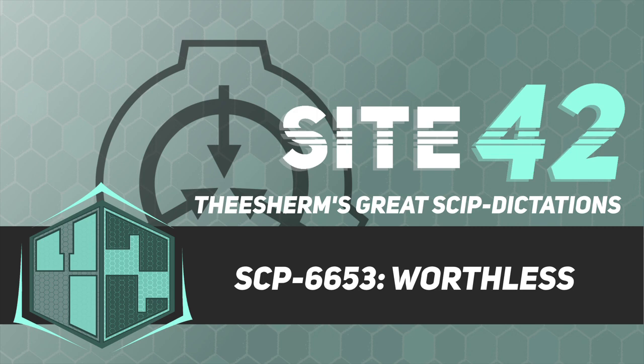Description. SCP-6653 is the upstairs bedroom of a house in Richmond, Virginia. Objects within the bedroom are removable regardless of force exerted. Full details regarding SCP-6653 are pending exploration.